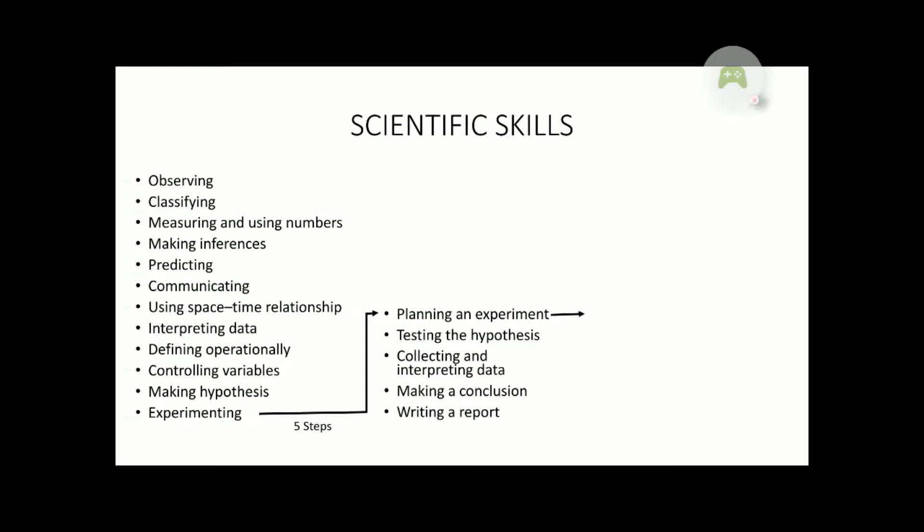There are also five steps in planning an experiment: identifying the problem and making a problem statement, making a hypothesis, controlling the variables, listing the apparatus and materials, and planning the steps.